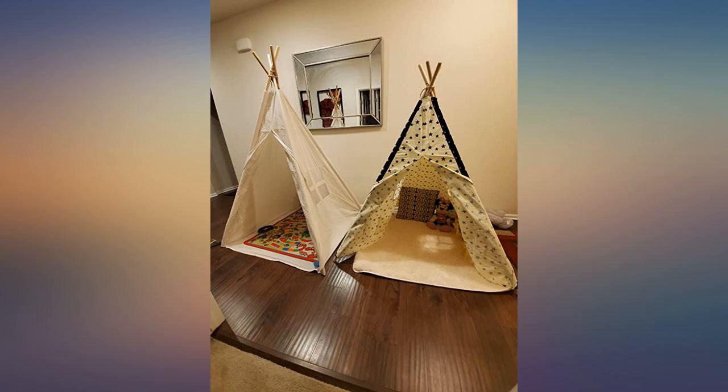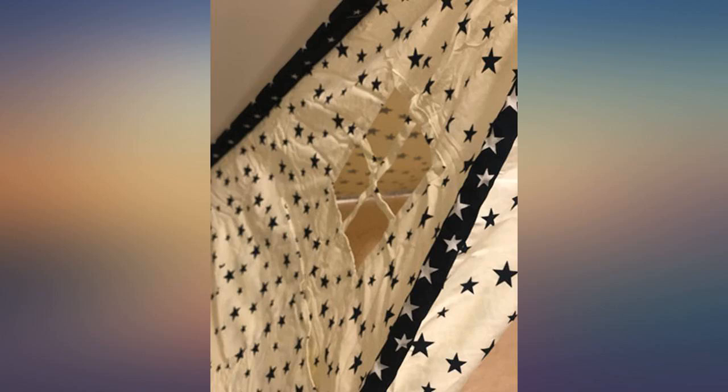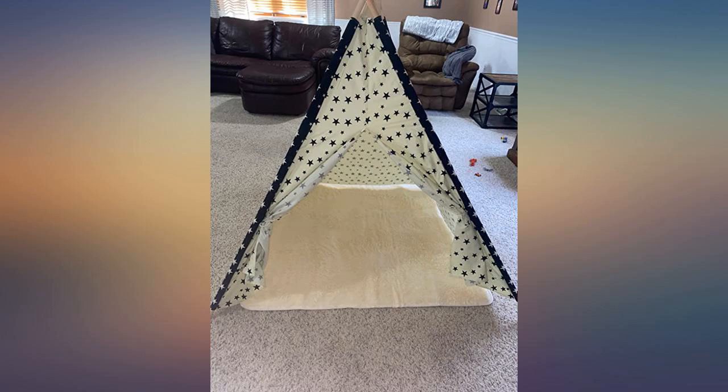Seriously the cutest teepee. Great quality and sturdy. A lot bigger than expected but it's great. Love that it comes with the pad for the bottom of it — nice and soft. Also like that one side has little pockets where I can put some books.